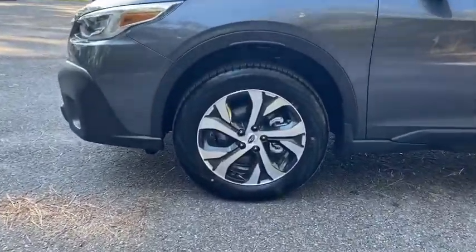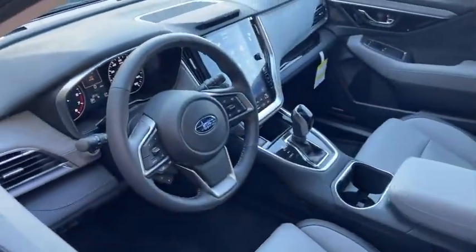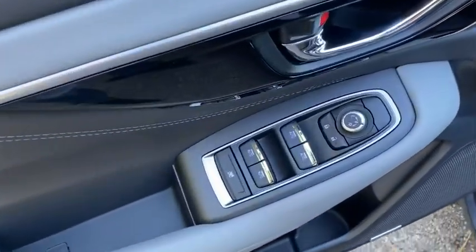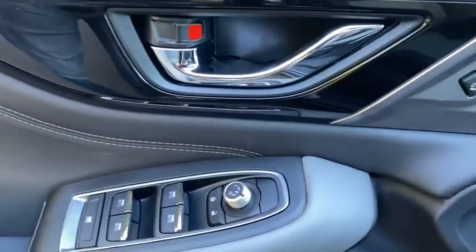Here are some of this vehicle's great options: navigation system, traction control, power liftgate, power passenger seat, dual airbags, alloy wheels, power steering, four-wheel disc brakes, center armrest.